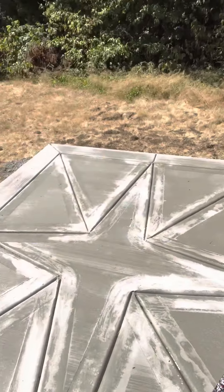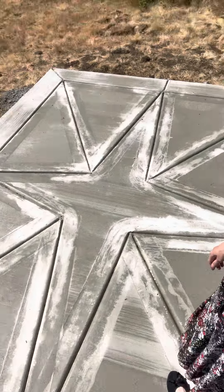Hey everyone, it's Erica. Welcome to my channel, or welcome back. I'm standing on my concrete slab — I wanted to show you because something really new in our lives: we had concrete poured so that we could put down a pagoda in our yard, and they ended up doing this really cool design in it.